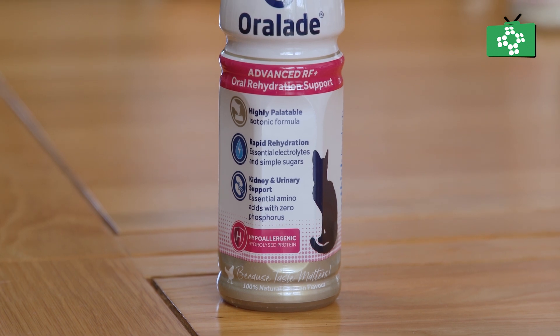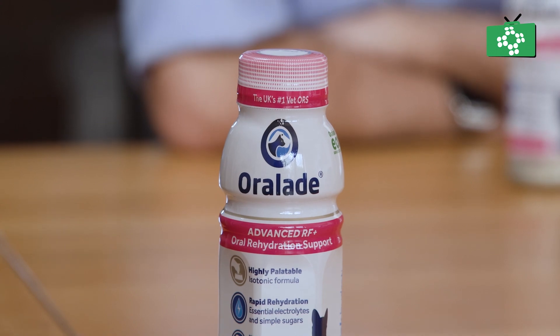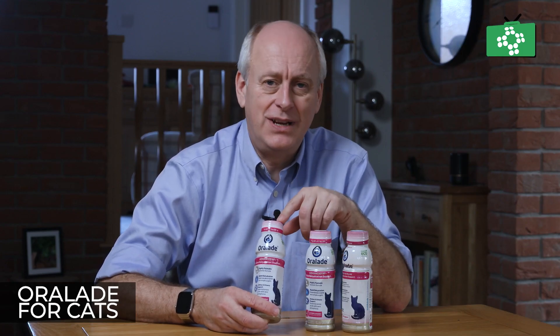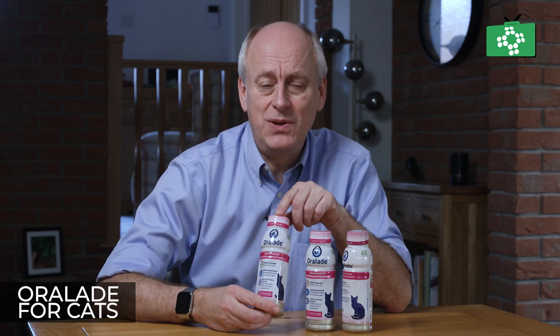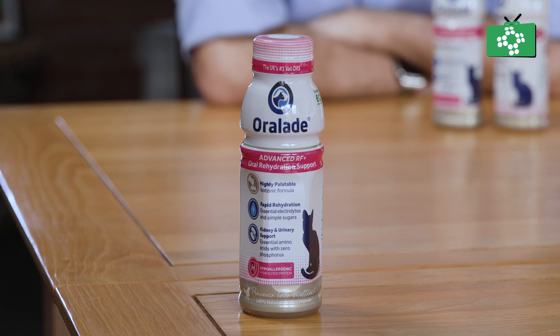Now inside here it's a liquid — a pre-mixed liquid, which is probably the best way of delivering it. It's also available in sachets as well. So if you are travelling with a cat and you can't carry a bottle with you, you can use the sachets. But the bottle is the best option if you can, because everything in there is ready to drink and you can literally just pour it in and give it to your cat.